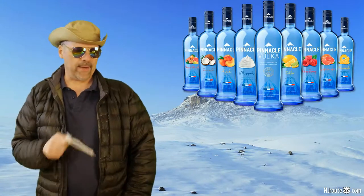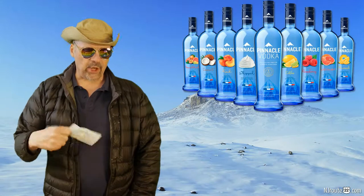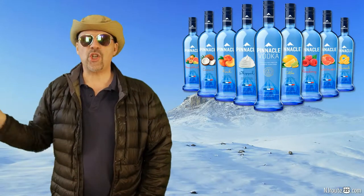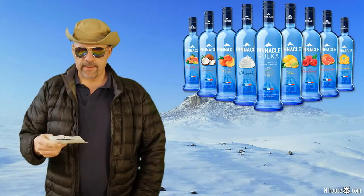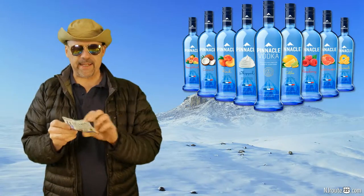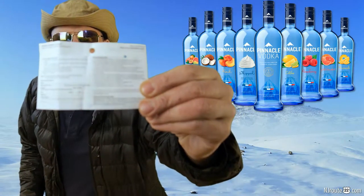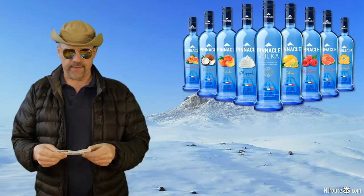We're gonna have a full review — a five or ten minute review about our vodka adventure. So find these because not every store has these little rebate coupons.